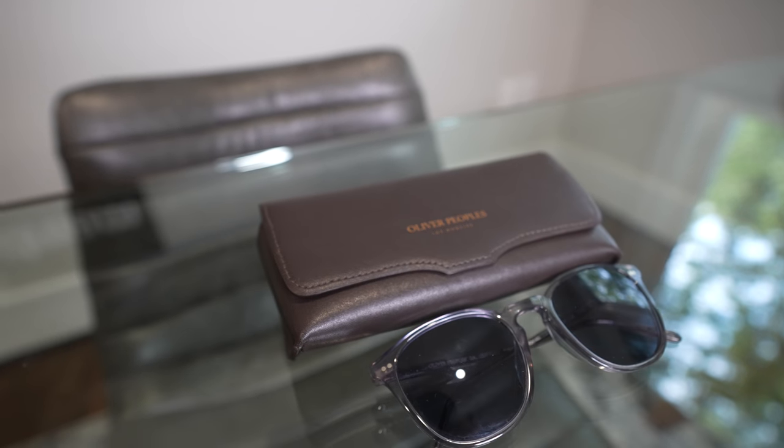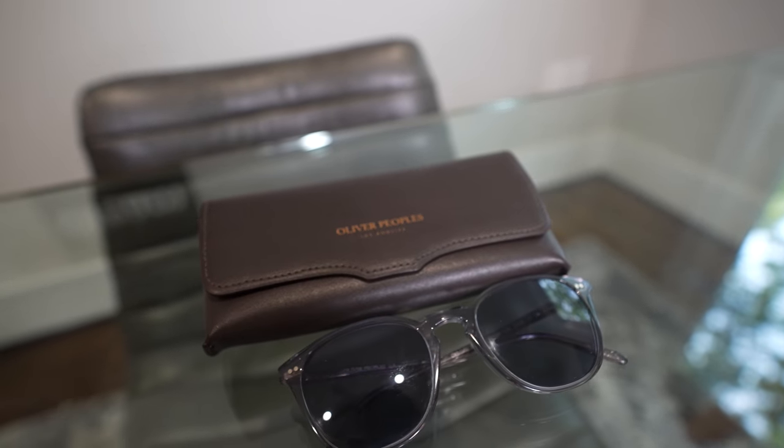Next thing — get yourself a nice pair of sunglasses. If you're flying a glass cockpit with the G1000, make sure you don't get polarized sunglasses. I carried two pairs of sunglasses when I'm flying at the airline. This pair is from Oliver Peoples — kind of pricey, but if you spend the money up front, nicer things tend to last longer and are made with a little bit higher quality.